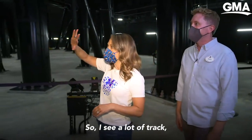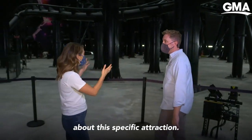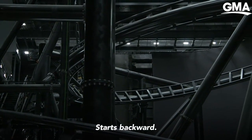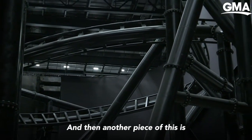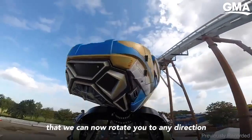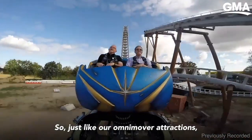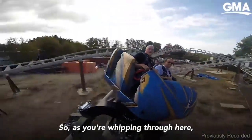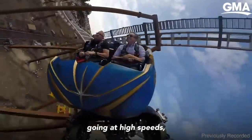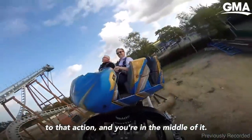I see a lot of track, and I know there is something extra special about this specific attraction — it starts backward. This is Disney's first reverse launch coaster. And another piece of it is that we can now rotate you to any direction on this coaster. Just like our Omni-mover attractions like the Haunted Mansion, this is now our Omni-coaster. As you're whipping through here going at high speeds, we can now pivot you and turn you toward that action — and you're in the middle of it.